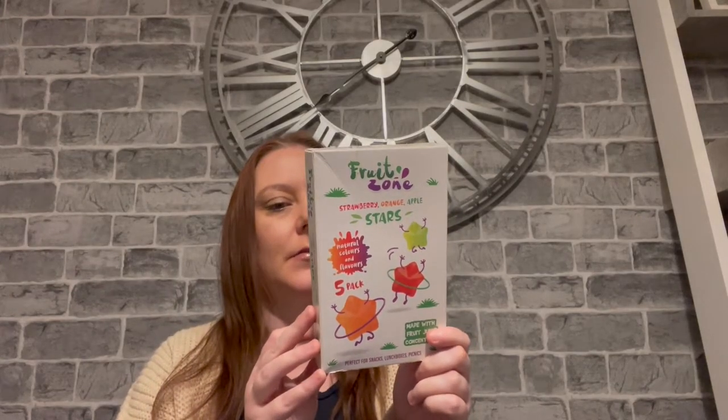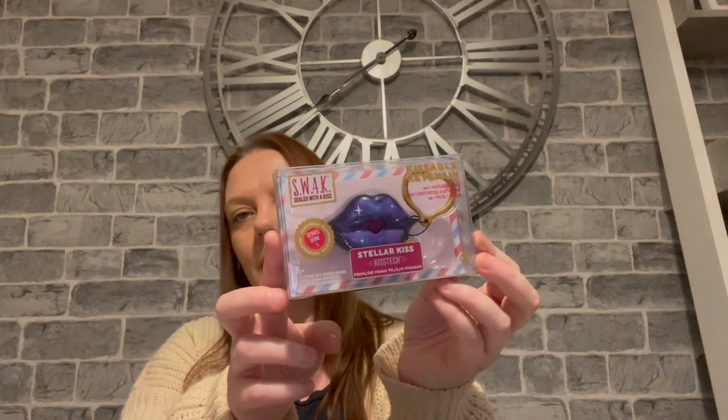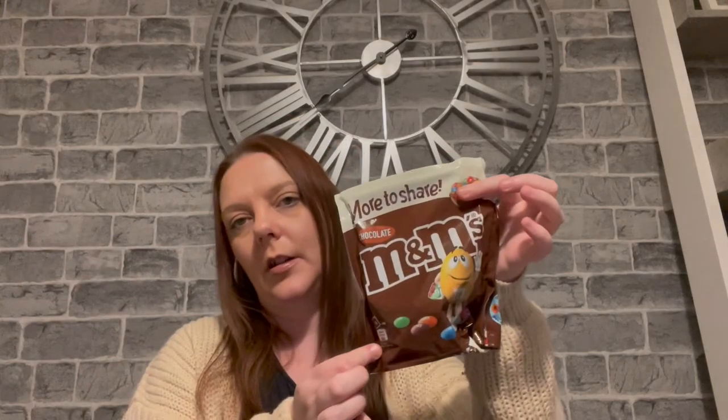My camera actually died so this picture looks a bit different, but I'm nearly done now. I picked up these little chewy sweet things — they're all made from natural fruit juices, just some snacks for the kids. I picked up some raisins for Ellie as she really loves raisins. Amy picked up this Stellar Kiss kissable chain or something — she liked it for a pound. Finally, Sophie picked up some chocolate M&Ms.